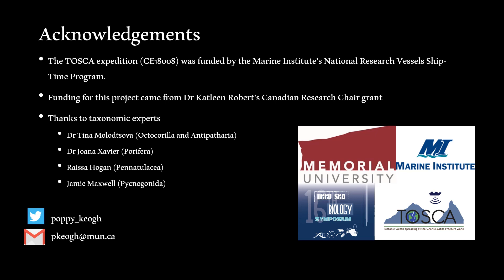We would like to thank the taxonomic experts contacted for help identifying various megafaunal groups, and the deck and scientific crew of the TSCA survey aboard the Celtic Explorer who worked tirelessly to collect the ROV video used in this study. Thanks also to the Deep Sea Biology Symposium Organising Committee for facilitating this presentation, and I hope they take the opportunity to ensure the next symposium is made more accessible to the wider deep-sea community. I'm happy to take any questions.